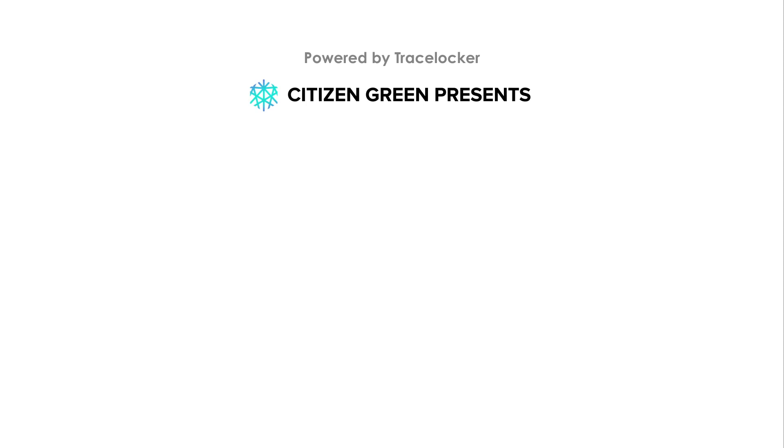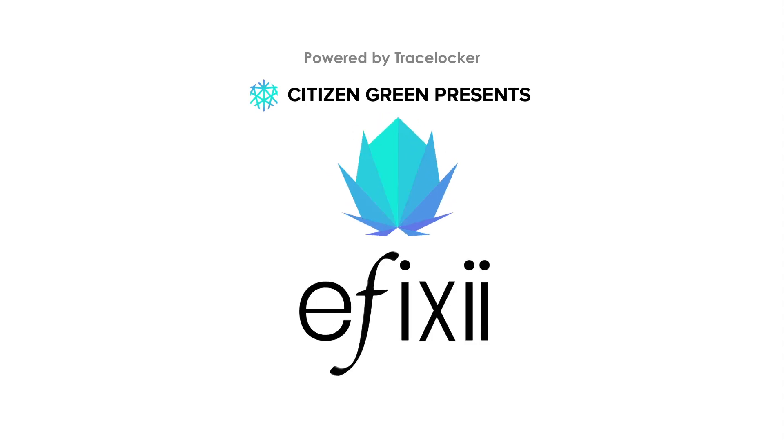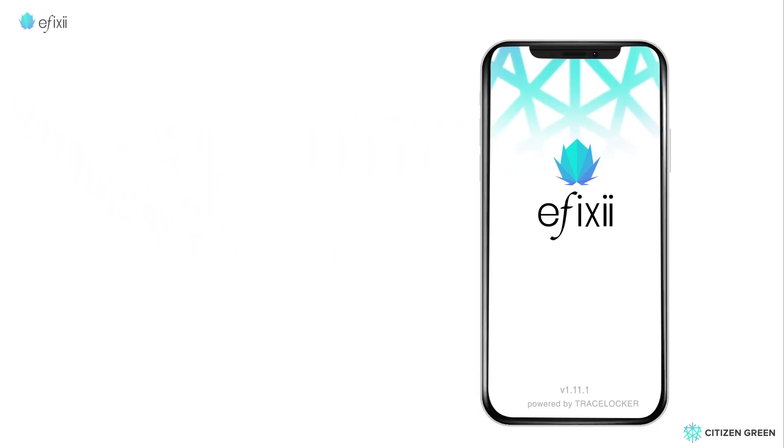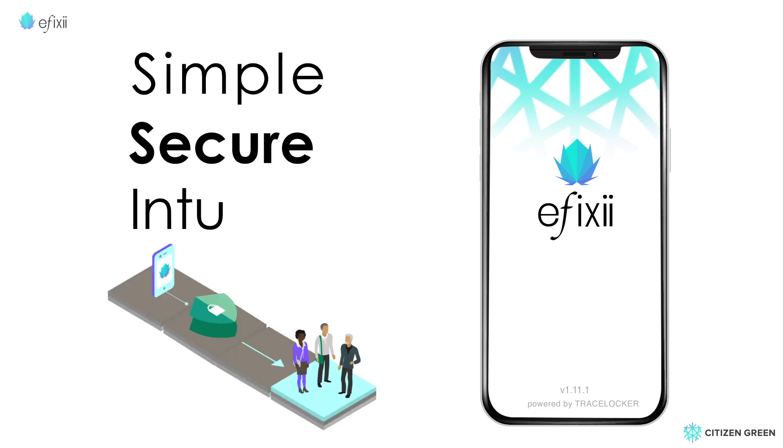Powered by TraceLocker, Citizen Green Iffixi is the world's first blockchain-powered RegTech compliance solution that enables a fast, agile registration of medical cannabis and CBD products. Simple, secure, and intuitive.